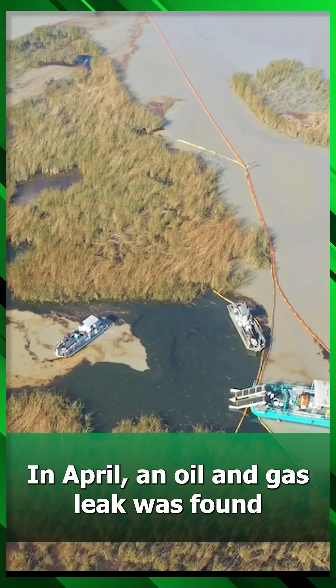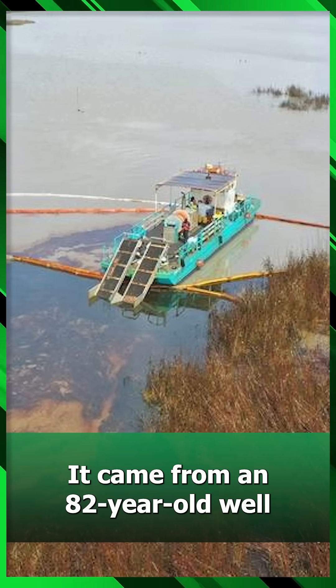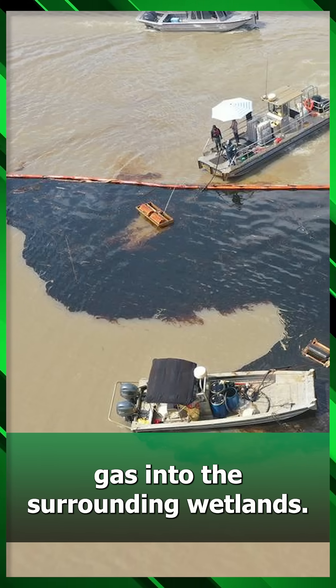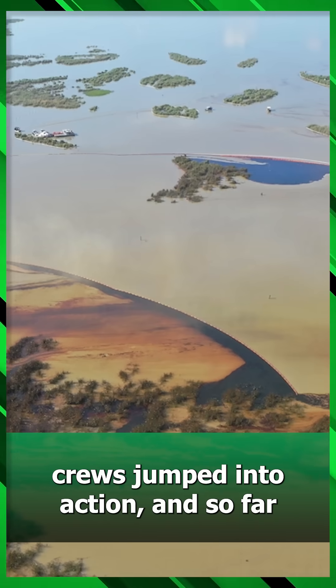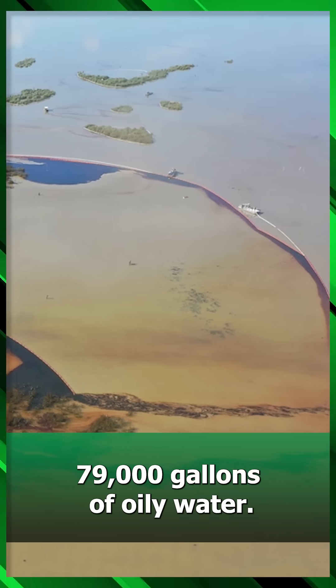In April, an oil and gas leak was found in the marshes of Louisiana. It came from an 82-year-old well owned by Spectrum Opco, releasing crude oil and natural gas into the surrounding wetlands. The Coast Guard, state officials, and cleanup crews jumped into action, and so far they've recovered around 79,000 gallons of oily water.